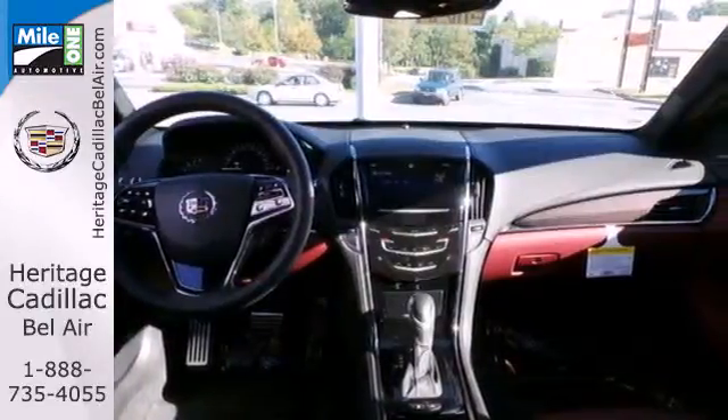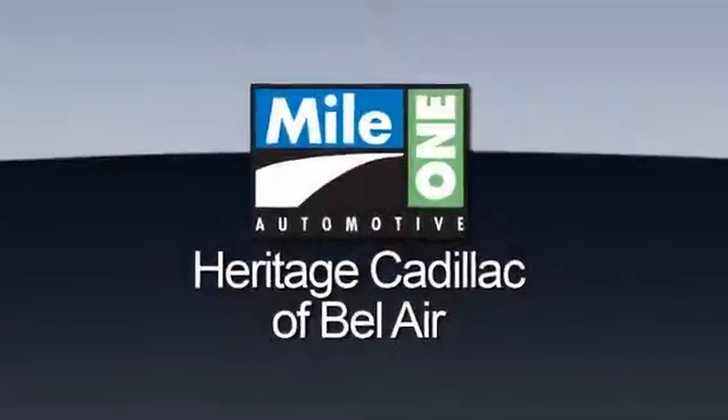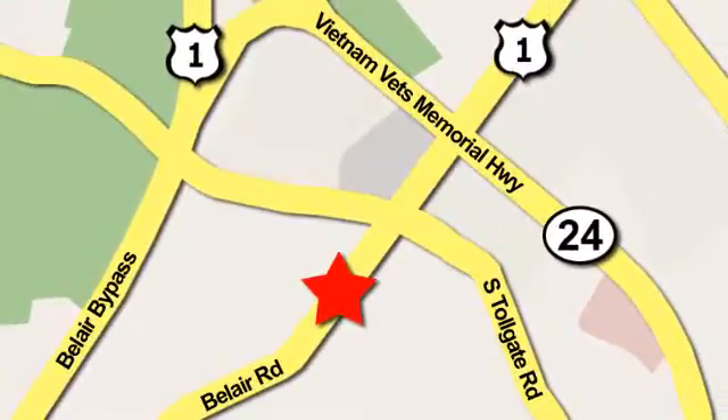See what everyone's been clamoring about. Check out this ATS today. Mile One Heritage Cadillac of Bel Air is conveniently located at 716 Bel Air Road in Bel Air.